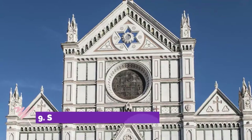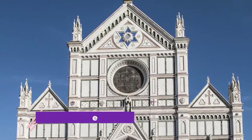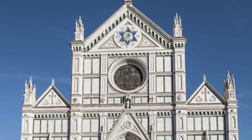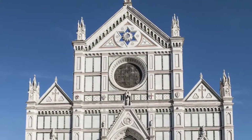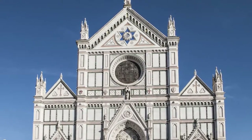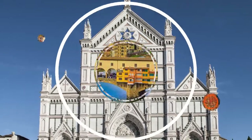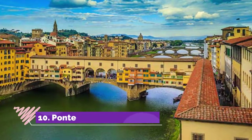Number nine: Santa Croce. Behind the geometric marble inlay of its typical Tuscan facade, Santa Croce is both an art-filled church and a mausoleum for some of Florence's greatest names. Among its treasures are several landmarks of Renaissance art.